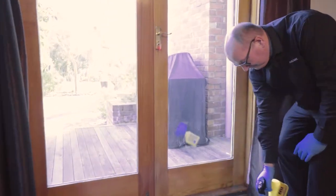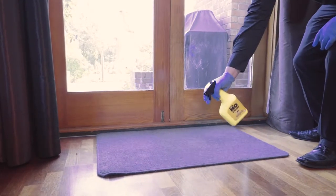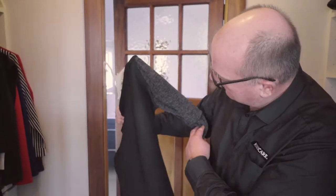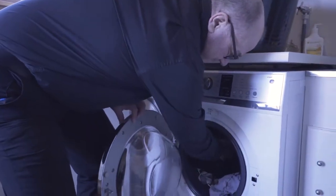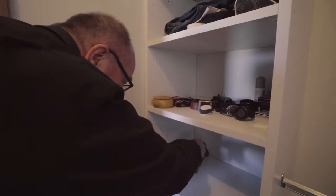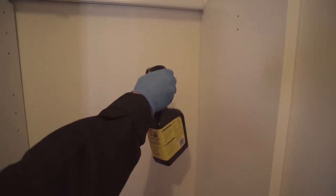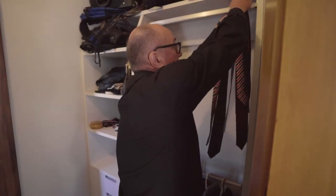Spray an inconspicuous area first to check that the spray does not affect your carpet. To protect your clothes, do not spray the clothes directly. Instead, check them and wash any that are in the affected wardrobe or drawers. With the clothes out of the furniture, vacuum all the fluff and then spray with No Bug Super. Allow to dry completely and then return the cleaned clothes. These treatments will protect for many months.